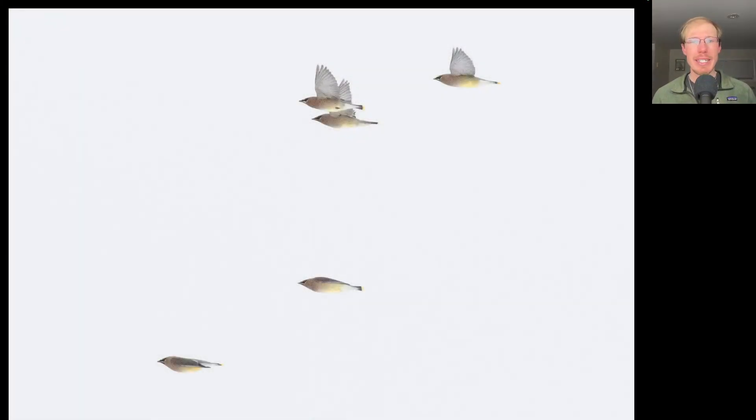Here we have some cedar waxwings, and we had a few small migrating flocks of cedar waxwings today. One of the locals was even giving me some tips on picking out bohemian waxwings, which are a possible rarity to look for this time of year.